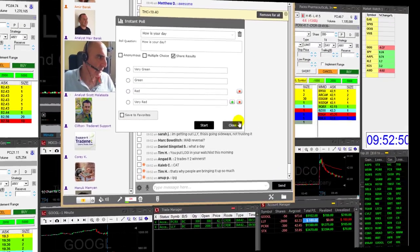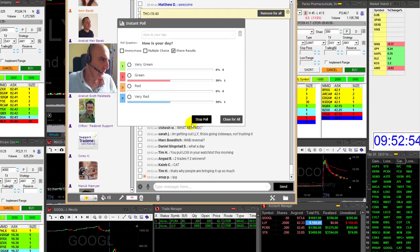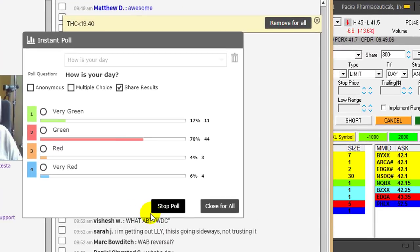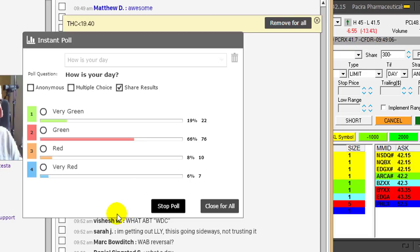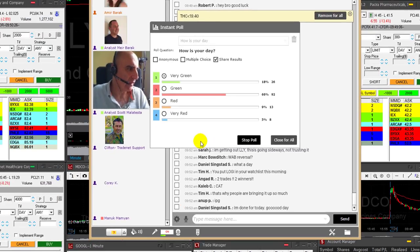Waiting for LLY to make the move now. Let's see how my trading room members are doing today. So far, I have absolutely no losers. If you're watching this video, you can join us too — click the link above for a free 14-day trial in our trading room. So far it looks like approximately 85% of our traders are in green. That's a lovely day — good start.